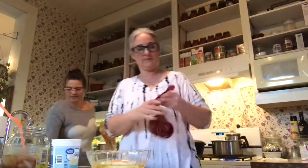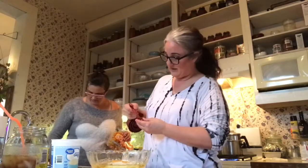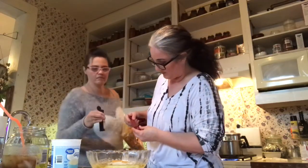One tablespoon of vanilla — you know, the thing about wine is if things start to get a little blurry, that's a tablespoon.